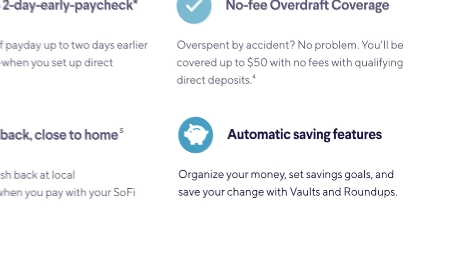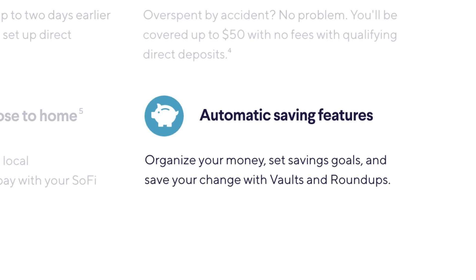Another useful feature is the ability to add vaults within the savings account portion of your SoFi account. Vaults are a great way to set aside money for different purposes or savings goals like a travel fund or an emergency fund, and those balances within each vault are also eligible for that 3.75% APY since they fall under your savings.